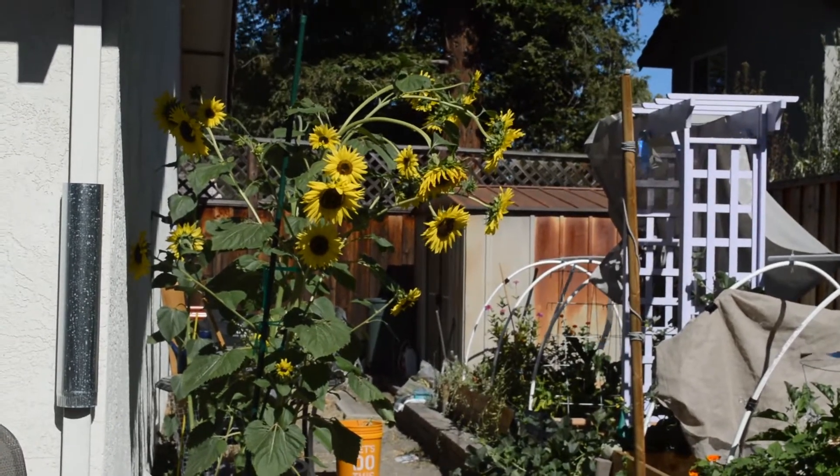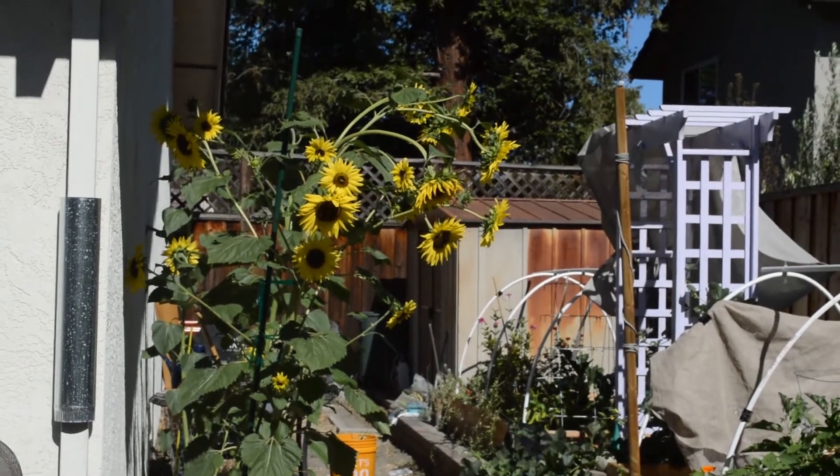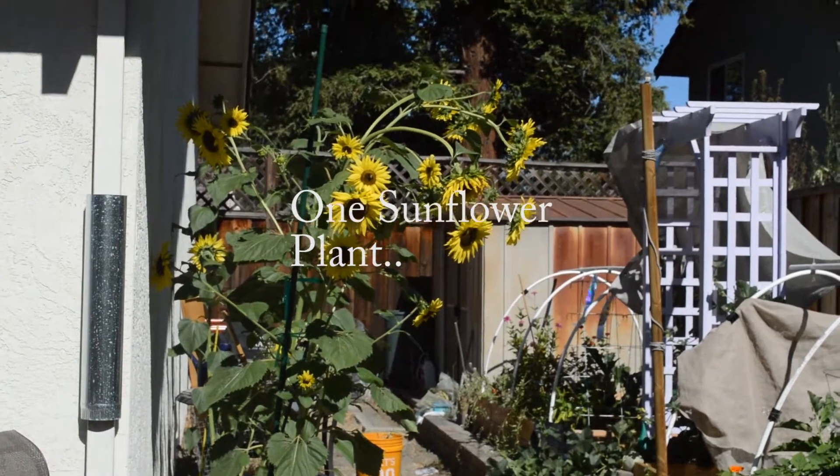Hi, it's me again. I just have to show you guys this massive, massive sunflower. And it's only one sunflower, and it's got lots of blooms.